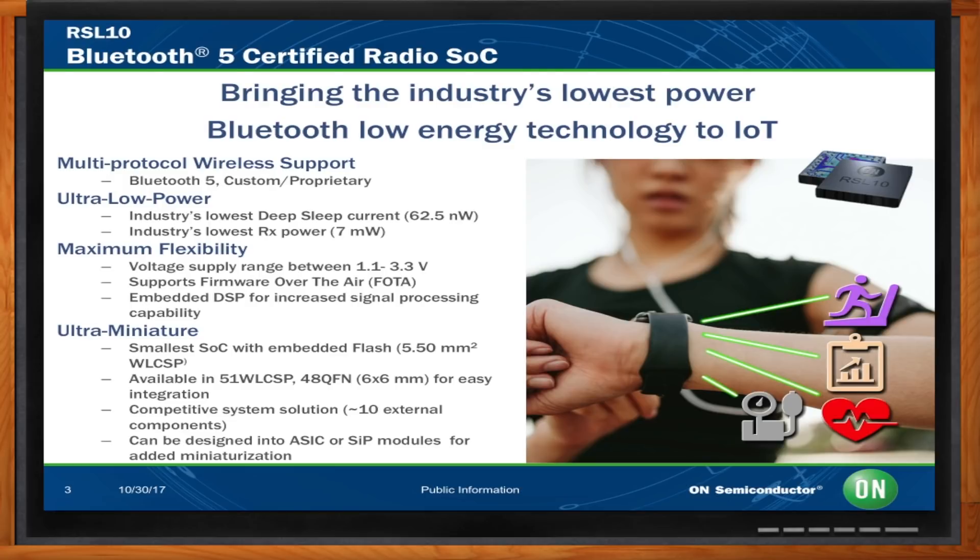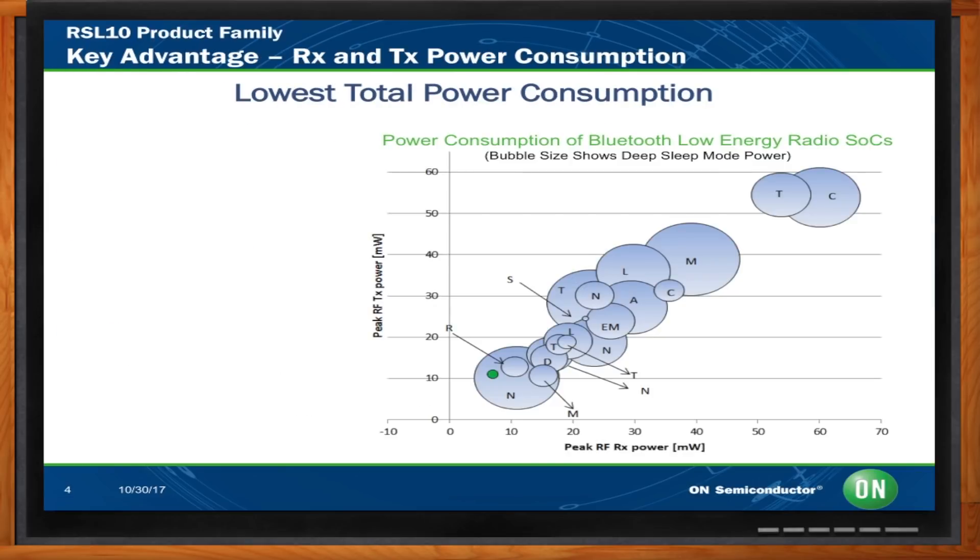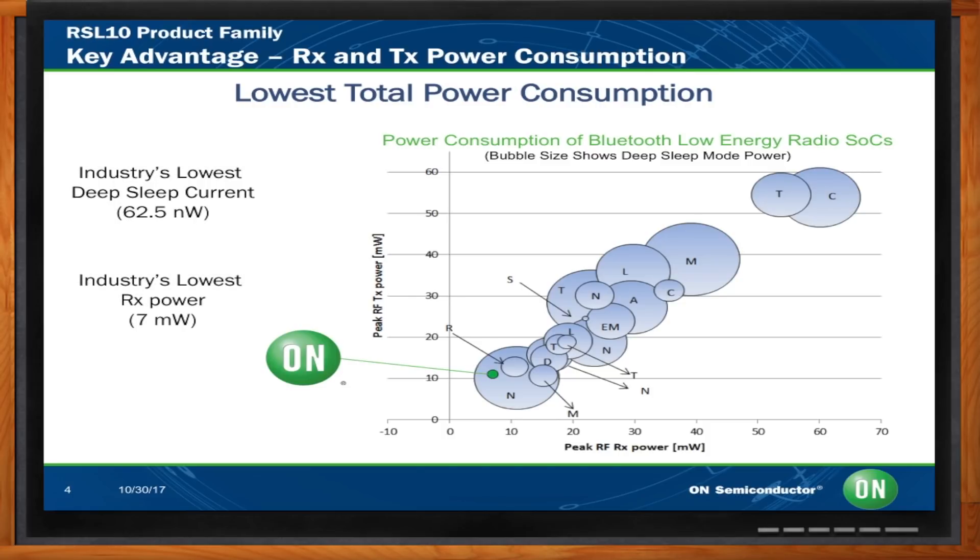Low power is what we're all about. So, Stephen, how low is low in comparison to the competition? The competition is shown on this next slide — you can see the small green dot in the lower left; that's the On Semiconductor RSL10 product. The bubble size shows the deep sleep mode power in total, and our bubble is very small. You're looking at 62.5 nanowatts deep sleep current, 7 milliwatts RX power, and 11.1 milliwatts on the transmit side. Very competitive.